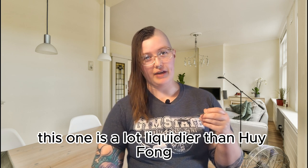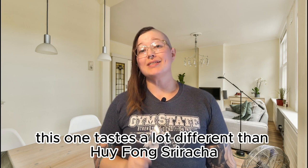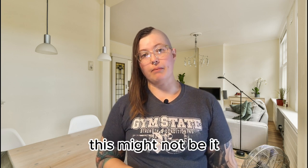This one is a lot more liquid than Huy Fong — a lot less paste-like and much saucier. This one tastes a lot different than Huy Fong sriracha, so if you're looking for a one-to-one replacement, this might not be it.